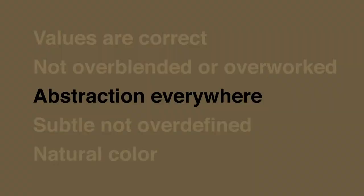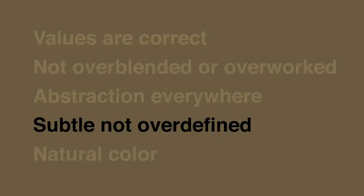Number two is that the paint is not overblended — that's something that will be easy to see. Number three is that abstraction is everywhere. There's not a regular pattern to her brushwork. It's not as if she's filling in the blanks and laying one color next to another. There's this jumble and mix and sort of abstract quality everywhere you look.